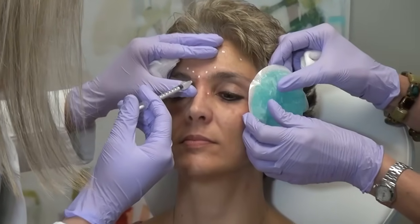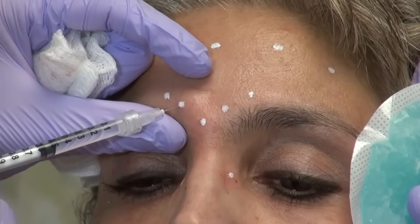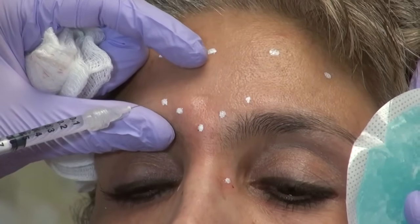Dr. Chance is a plastic surgeon. She says although Botox does stop muscles from moving, if done properly, you can still convey your feelings. So when you frown, when you raise your brows, and when you smile, those things you'll still be able to do after your Botox — you just won't be moving as much.